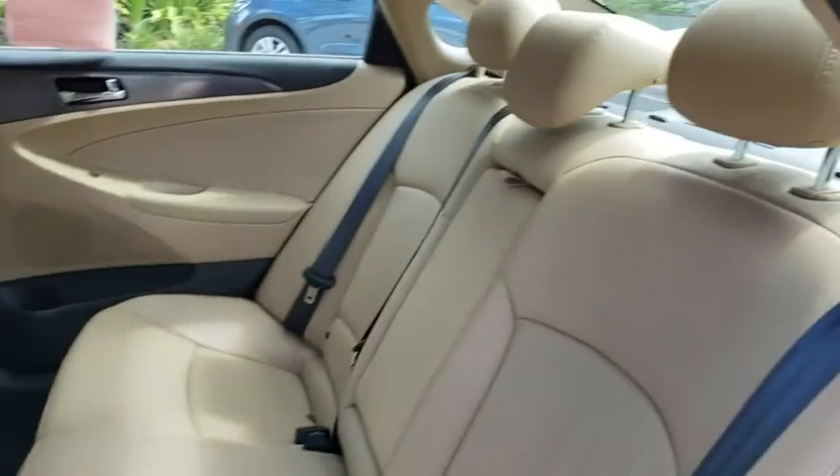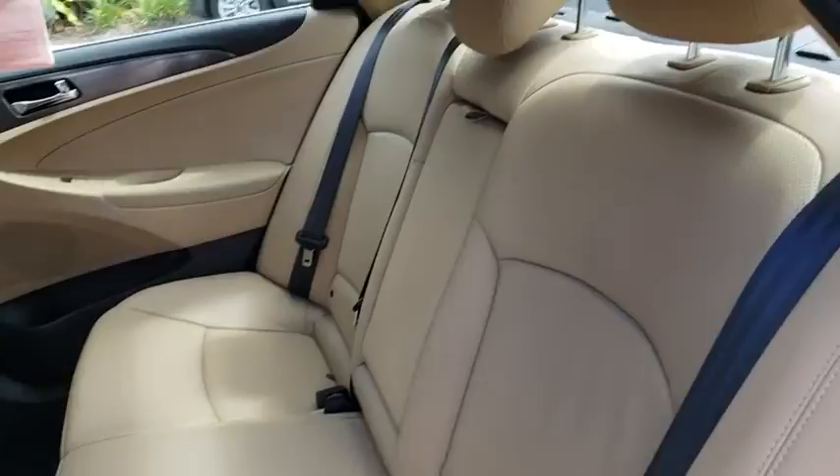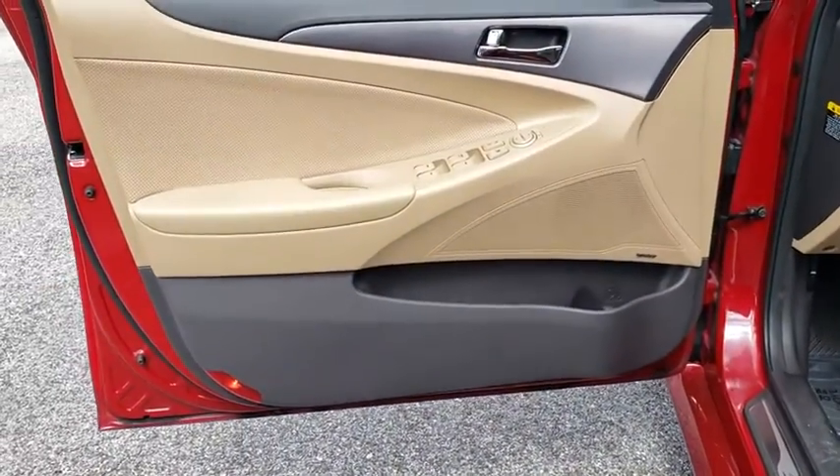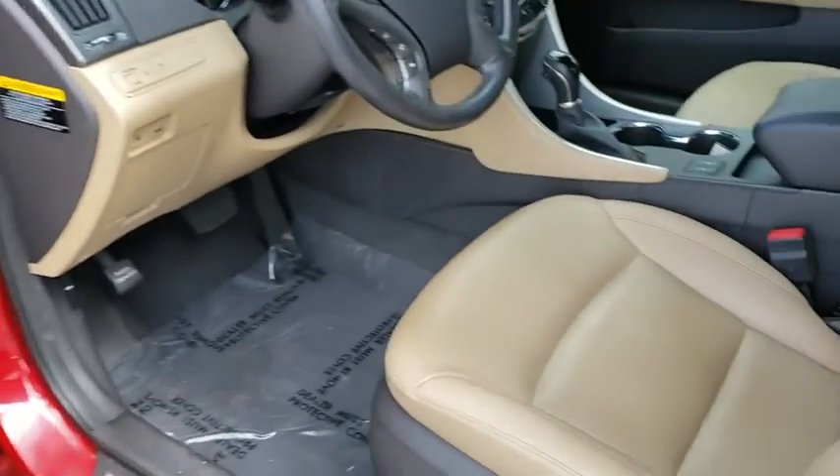Keyless start, cruise control, four-wheel disc brakes, auto-dimming rear-view mirror, aluminum wheels, rear defrost, universal garage door opener, premium sound system.